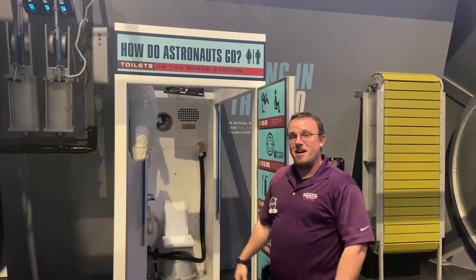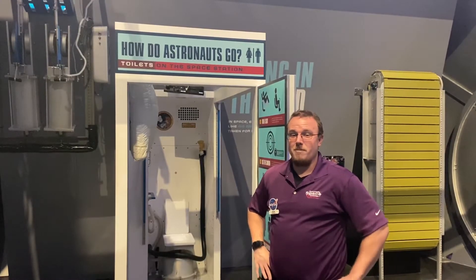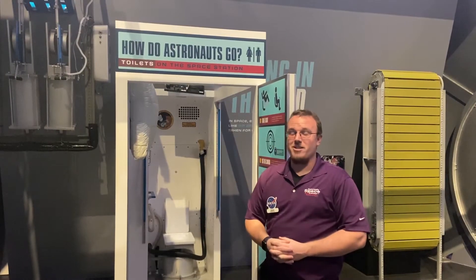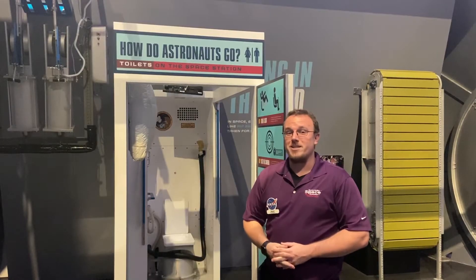Just behind me you see our space toilet. Our space toilet is really rather interesting because here on Earth we have gravity to help us out in very certain ways. Up in space we have to use airflow in order to pull waste away from the body.